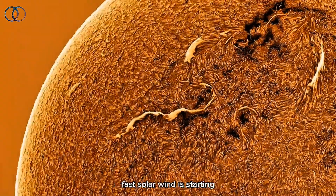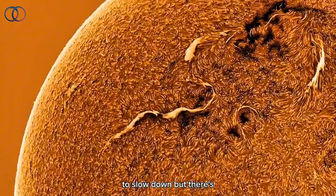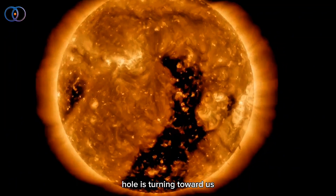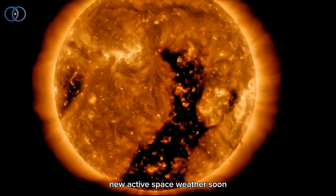The current stream of fast solar wind is starting to slow down. But there's more coming — a new coronal hole is turning toward us, and it could bring some new active space weather soon.